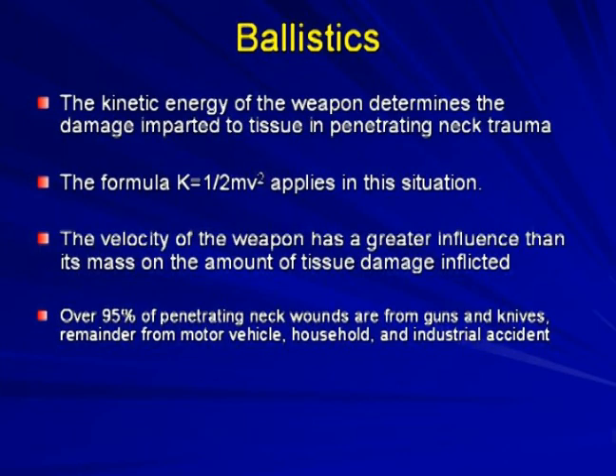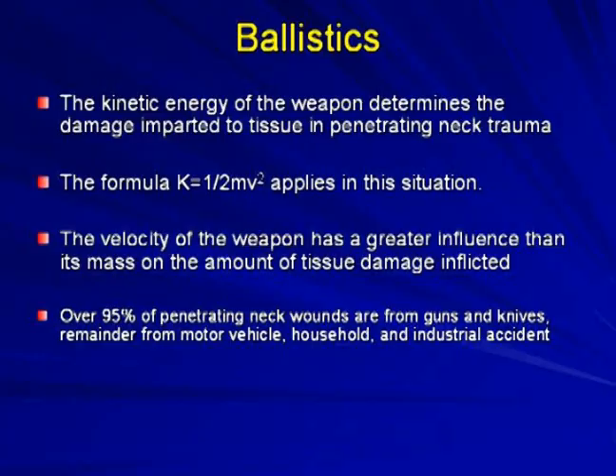In terms of ballistics, the kinetic energy of the weapon determines the impact to tissue in penetrating neck trauma. Kinetic energy equals half the mass times velocity squared, which helps us understand that velocity has a greater influence on tissue damage than mass. Over 95% of penetrating neck wounds are from guns and knives; only about 5% are from motor vehicle, household, and industrial accidents.